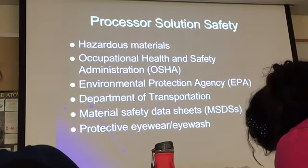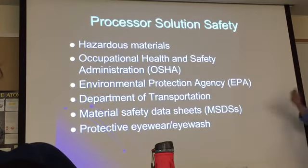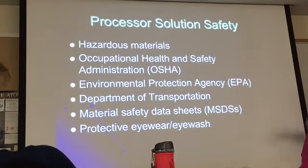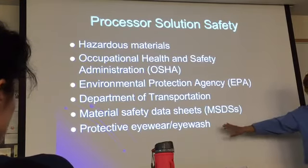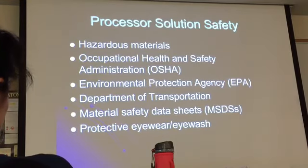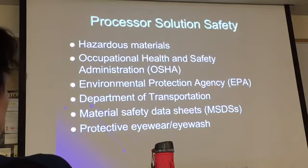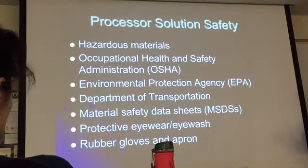Protective eyewear — anytime you're opening up the processor or handling chemicals, you need to wear eyewear. A co-worker got a spill in one eye — it's not good. You also need rubber gloves and an apron. If chemicals get on your hands, they become corrosive — once you start feeling your hands very slippery, that means your skin is dissolving.